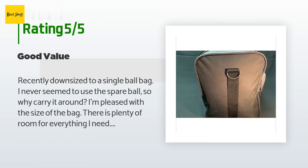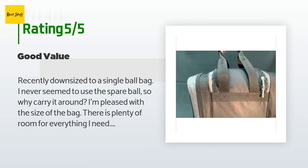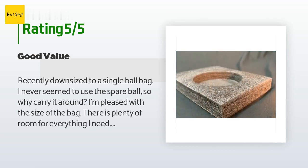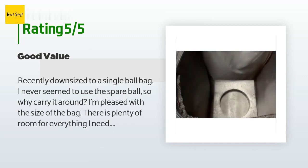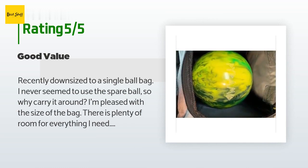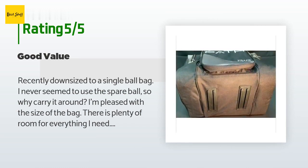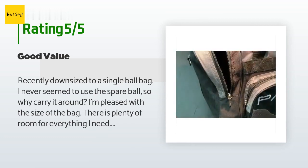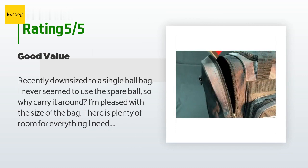A customer said: recently downsized to a single ball bag — I never seem to use the spare ball, so why carry it around? I'm pleased with the size of the bag. There is plenty of room for everything I need. There is ample room in the ball compartment for towels, for example, leaving the other pockets for shoes and socks.